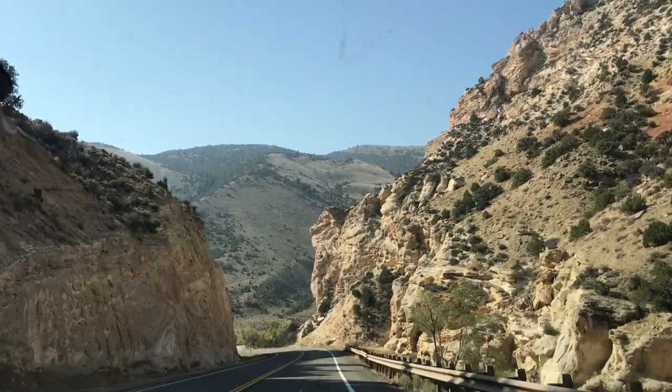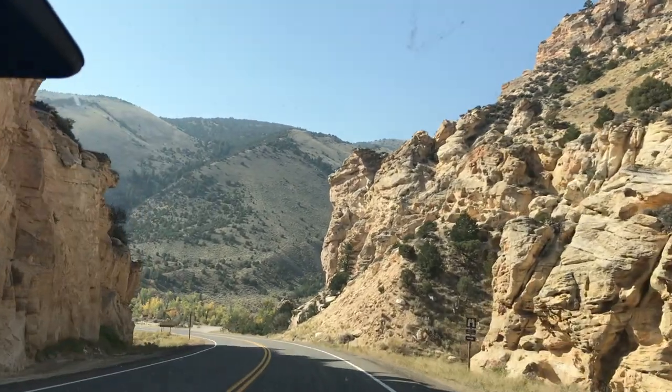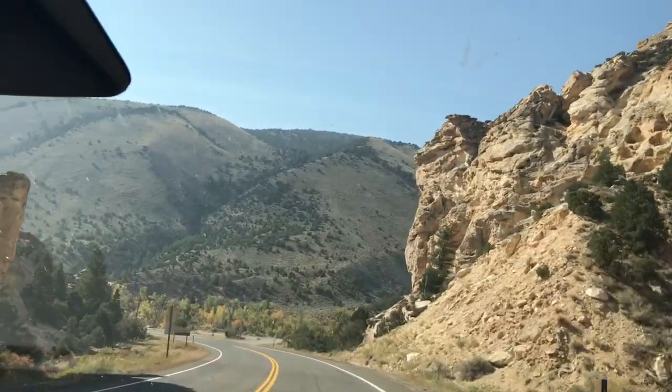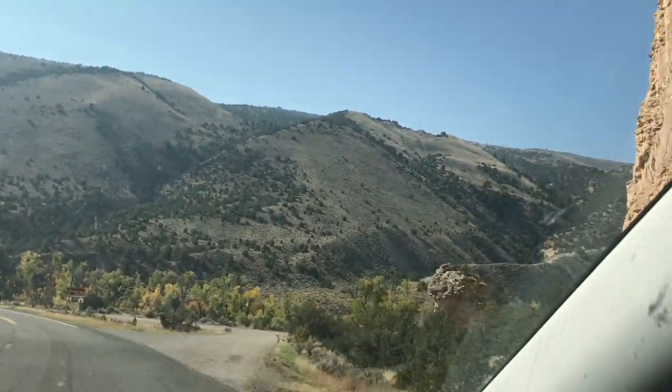We're going into this beautiful valley and we just crossed over into Utah. This is where the dinosaurs used to live — we've seen lots of signs for dinosaur fossils.